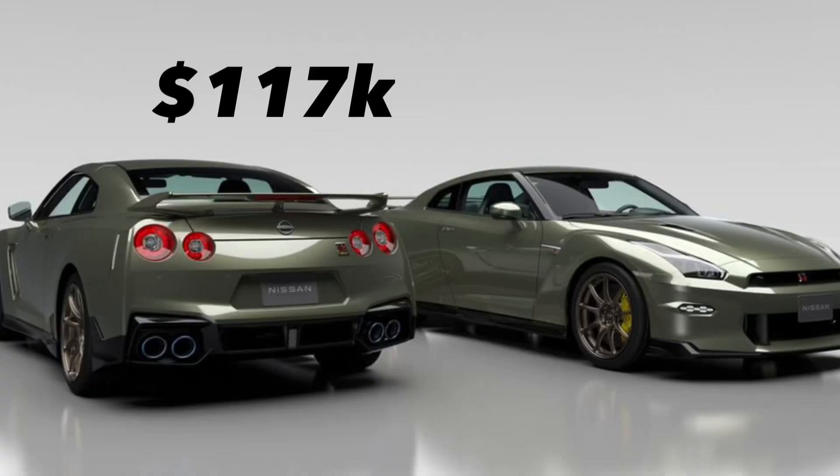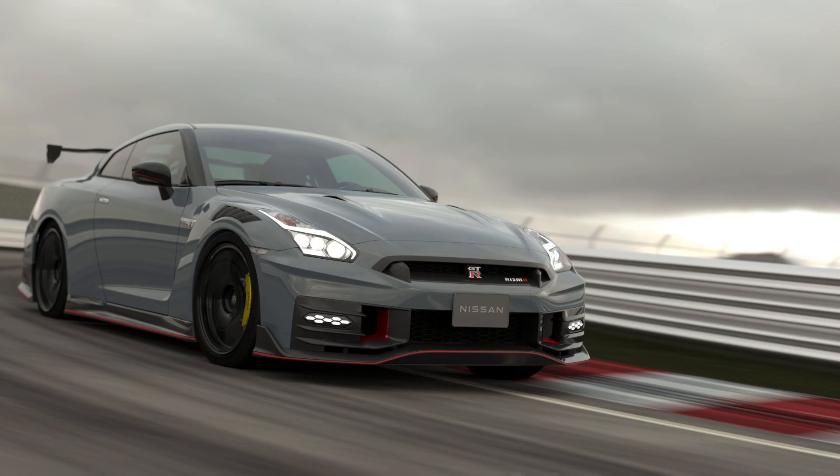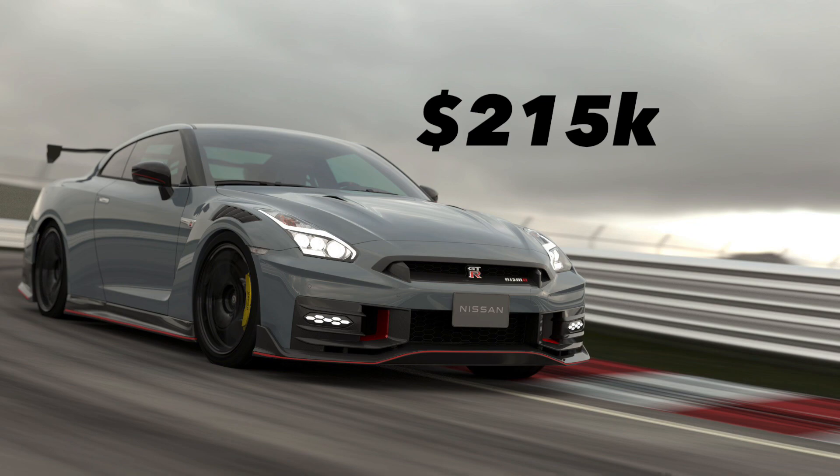It's going to cost you around double to get that extra 35 horsepower in the Nismo. The premium base model is going to start around $117,000, the T-Spec at $145,000, and the Nismo at a whopping $215,000.